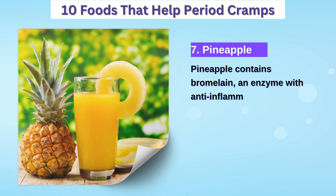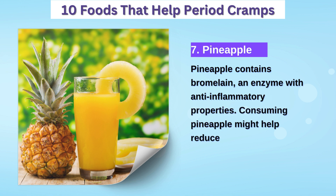7. Pineapple — contains bromelain, an enzyme with anti-inflammatory properties that may help reduce menstrual pain.